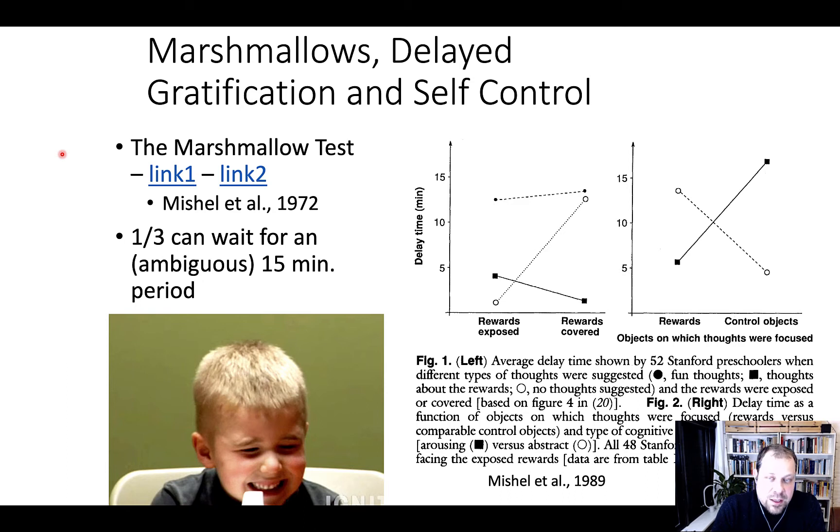You can see the kids that are successful apply a number of strategies — for instance, they look away or start thinking about things in their head. Many kids have problems doing this test. About one third can wait for about a 15-minute period. The difficulty is it's ambiguous to the children — they don't know when the experimenter comes back. Under different conditions, these are the periods that children successfully wait on average and are able to delay gratification, though many children fail and have much briefer periods.